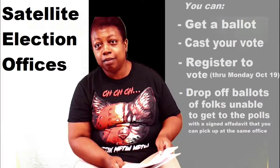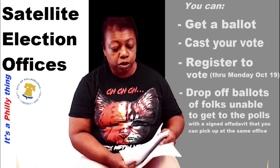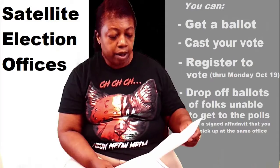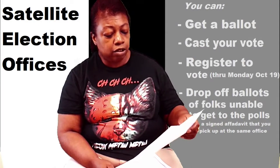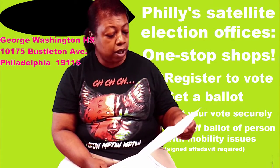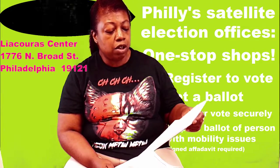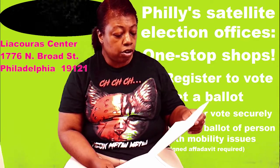Where can I drop my ballot off? There is a whole list of places. For instance, if you're in the far northeast, you can drop your ballot at the George Washington High School, 10175 Buskelton Avenue. If you live in the North Philadelphia area, you can drop your ballot at the Neal Chorus Center, 1776 North Broad Street.